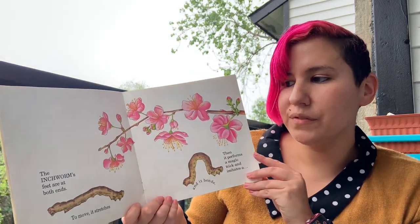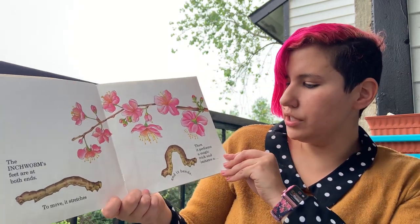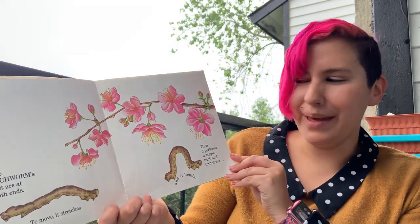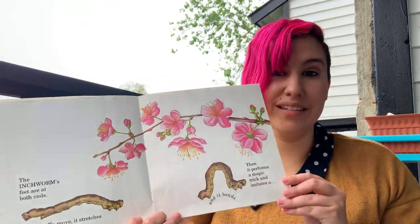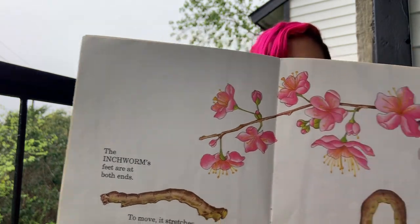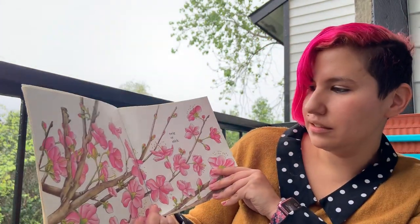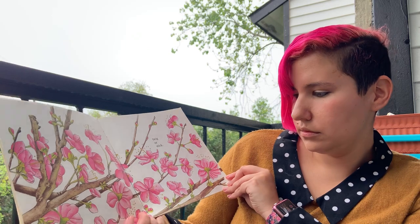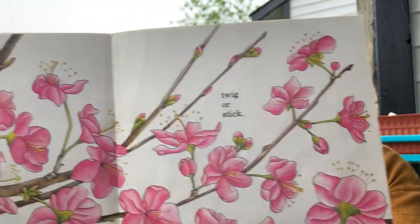The inchworm's feet are at both ends. To move it stretches and then it bends. Then it performs a magic trick and imitates a twig or a stick. That moth was the easiest one to find. We'll have to go back over this book again in school one day and see if we can find them.